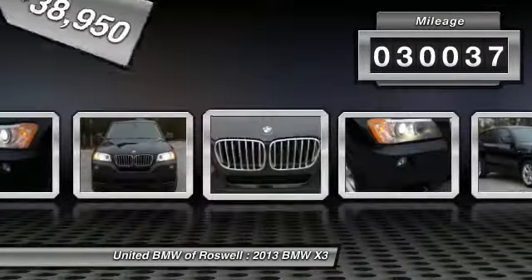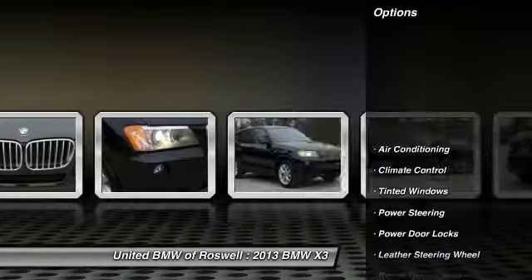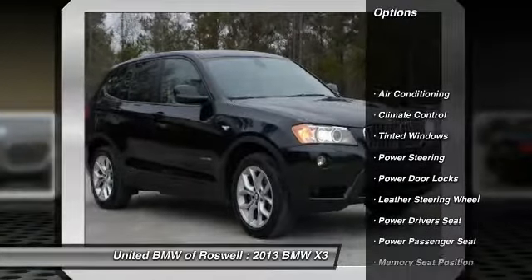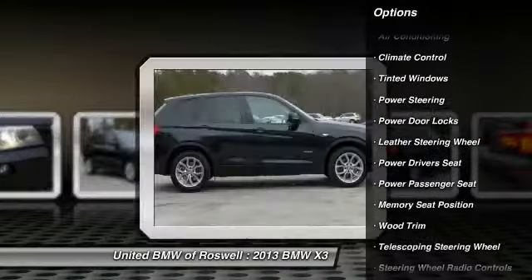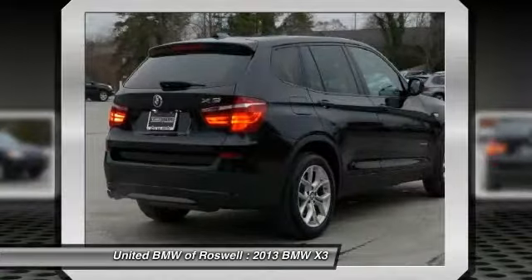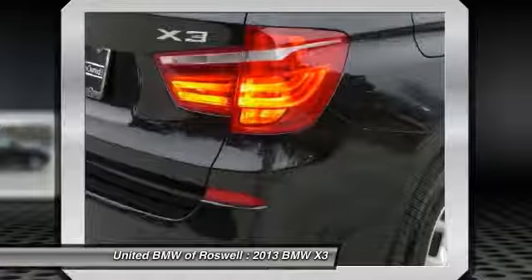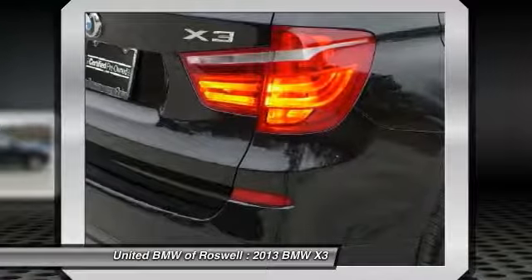This vehicle has less than 35,000 miles. Here are some of this vehicle's great options: traction control, power passenger seat, power driver seat, power lift gate, driver airbag, front air conditioning, power steering, side airbag, Bluetooth, center armrest.